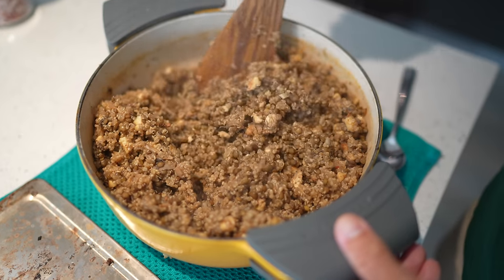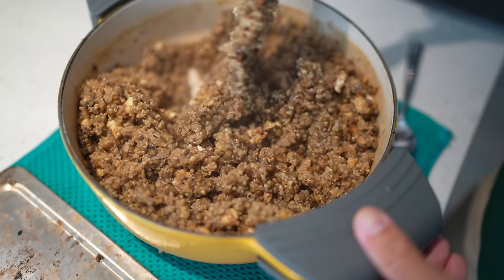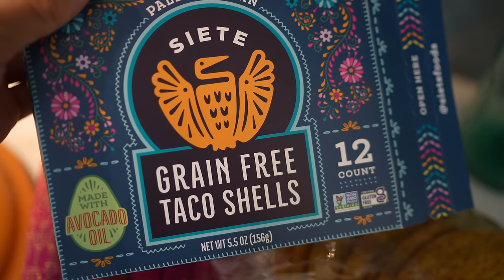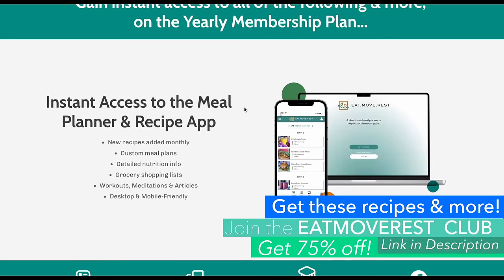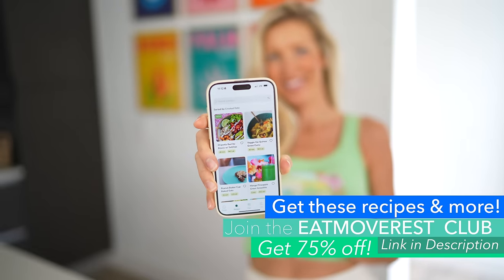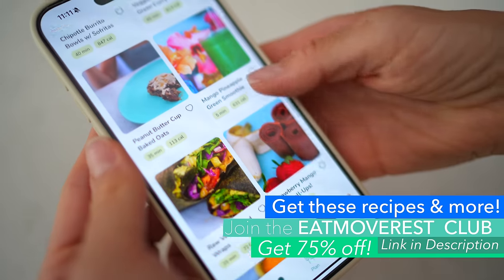For the vegan taco meat, I did green lentils, quinoa, and then crumbled some tofu and put it under the broiler so it's kind of crispy. I mixed it all together — this has no joke more protein than ground beef, plus it's heart-healthy and delicious. This recipe is super simple and it's actually in our meal planner. When you sign up for our membership, you get our app and all of our recipe ebooks — so worth it.